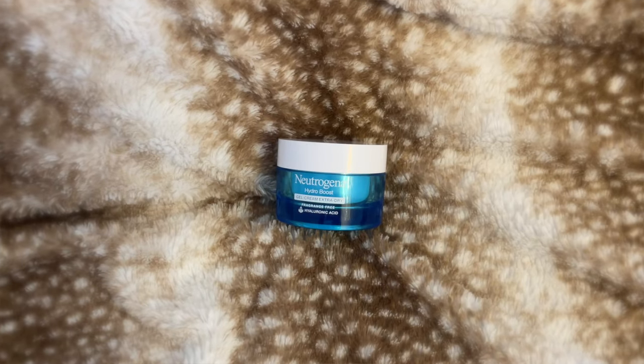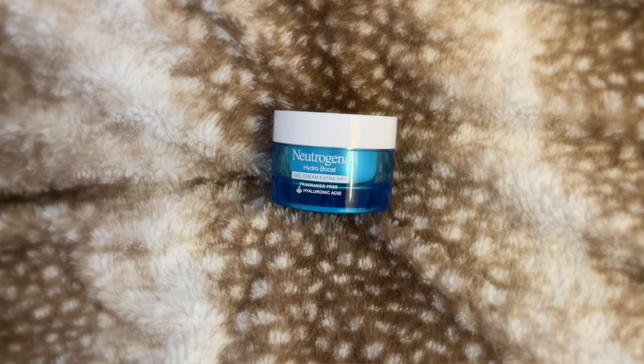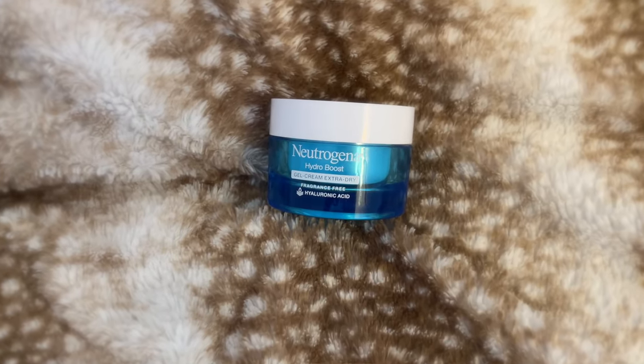I love to use this every single day. I also have very sensitive skin in addition to the dry skin, and this has never irritated me — if anything, it's just brought that glow and moisture to my skin. I love this because it is super affordable and you can pick it up at Walmart, Target, Walgreens, pretty much any drugstore. Next up we have the Neutrogena Hydro Boost Gel Cream for extra dry skin.